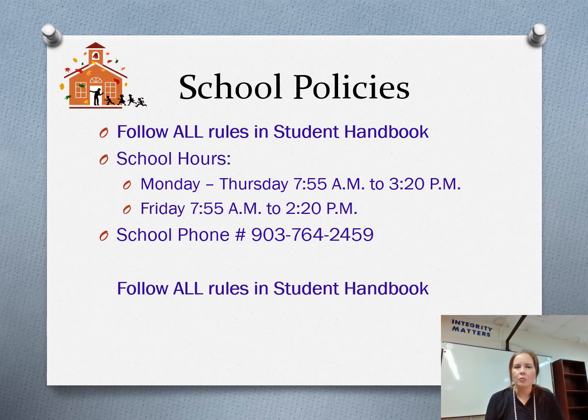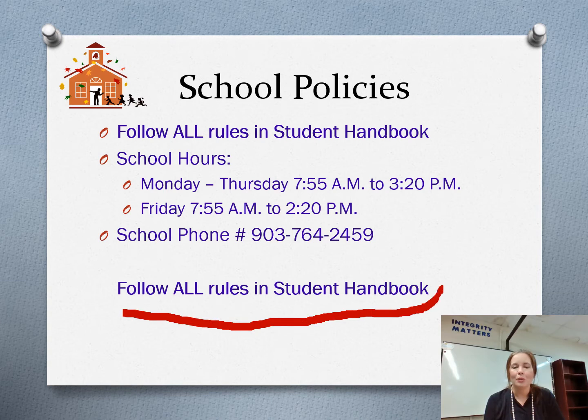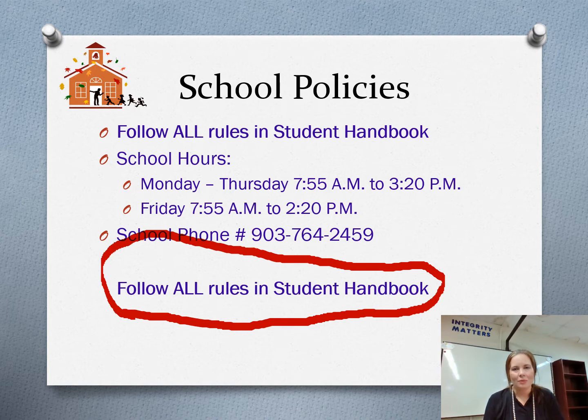If you'll follow the school policies, you'll have a much better school year. The school hours as it stands now — things are subject to change — are Monday through Thursday 7:55 to 2:00, and Friday 7:55 to 2:20. The school's phone number is there. And again, if you will simply follow the rules in the handbook, you'll have a much better school year and you'll stay out of trouble.